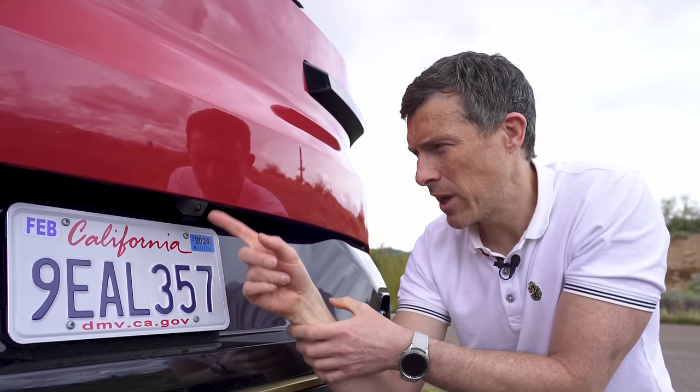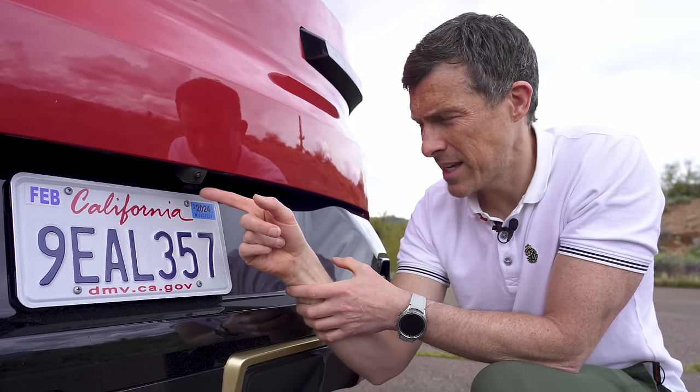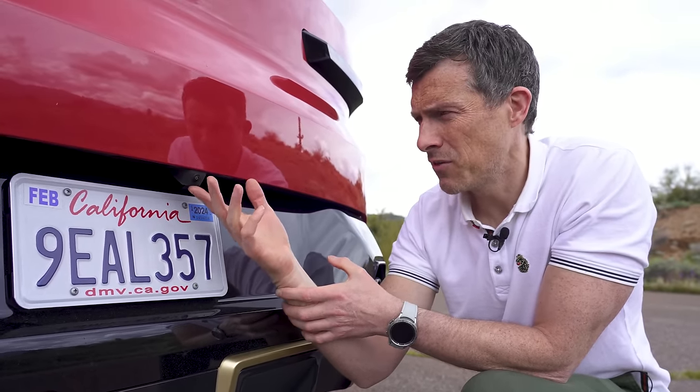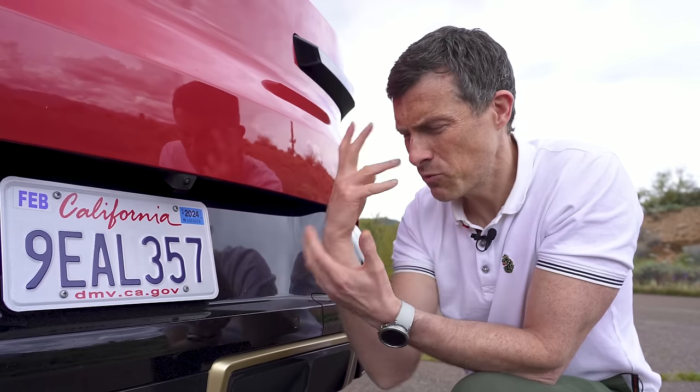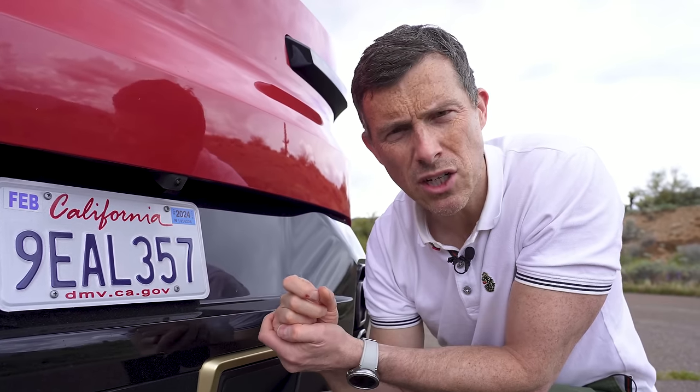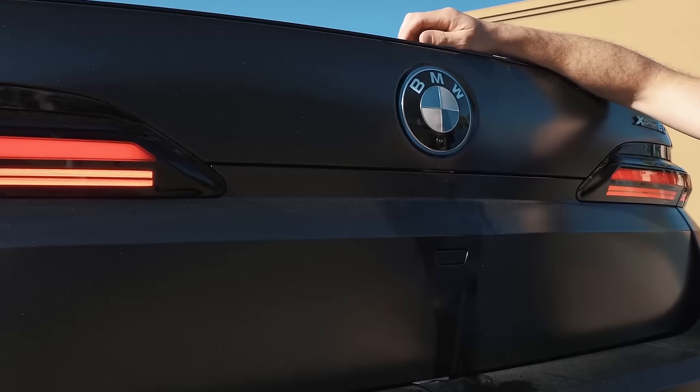The reversing camera is located quite low down. It's exposed and gets easily covered in road grime, and there's no wash function to clean it. So you have to do it with your thumb, which is ridiculous because BMW already has a solution for this with a special badge that can spray water.